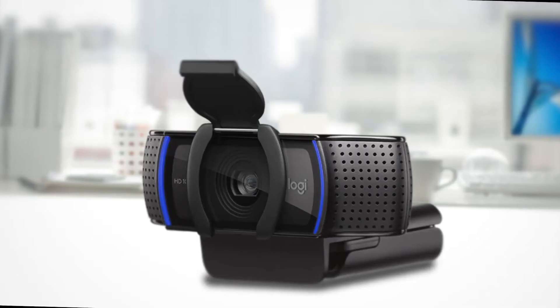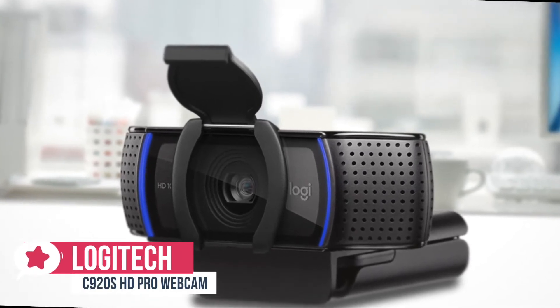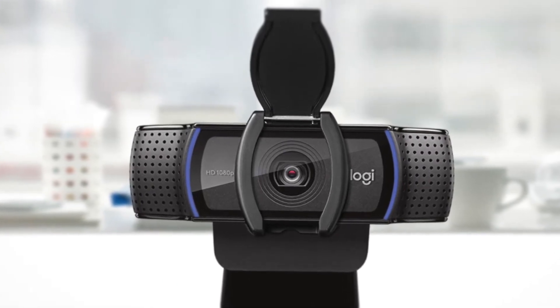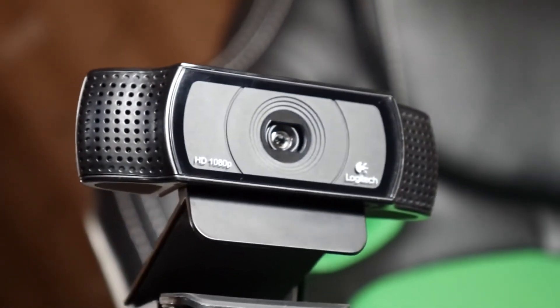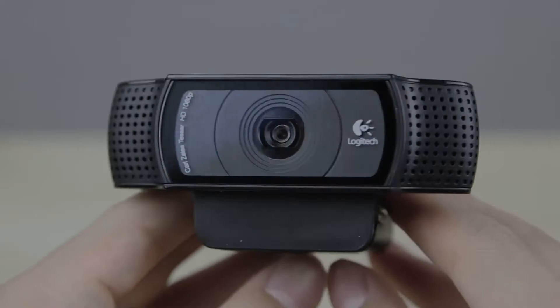At number 5 is the Logitech C920S HD Pro Webcam. The Logitech C920S HD Pro Webcam is a minor re-spin of their older C920 model, which was and remains one of the most popular webcams in the world. Design-wise, the Logitech C920 is a good-looking gadget. It's made entirely of glossy and matte black plastics, with a clear plastic cover over the optics. It's pocket-sized, portable, and simple to attach.